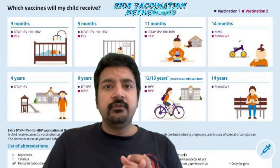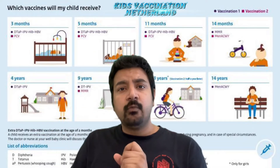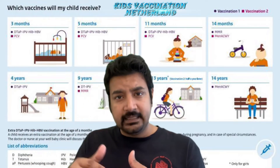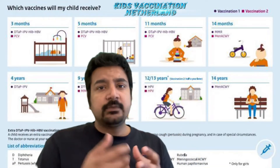So there are two things: one, if your child is born here, and one, if you're coming from any other country to the Netherlands — then how that process is going to work.